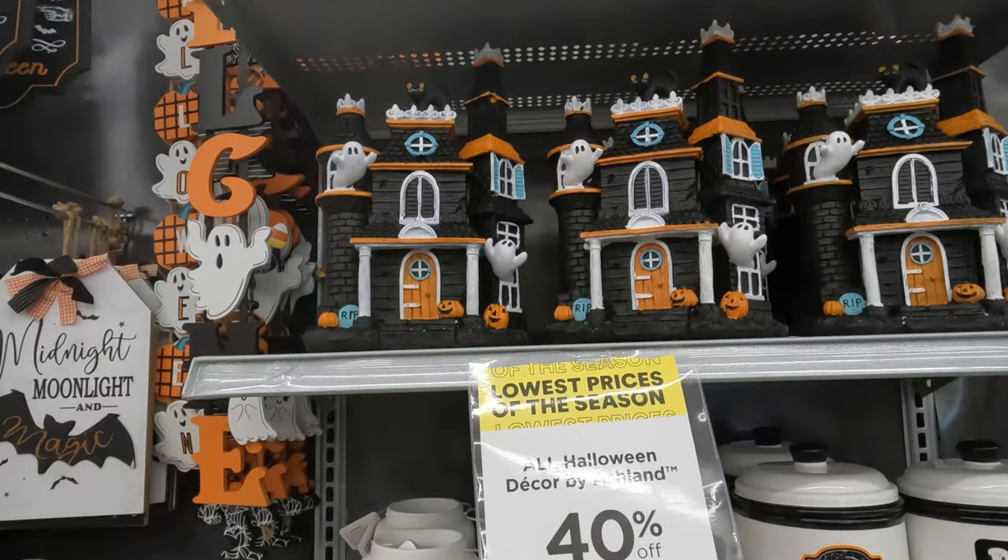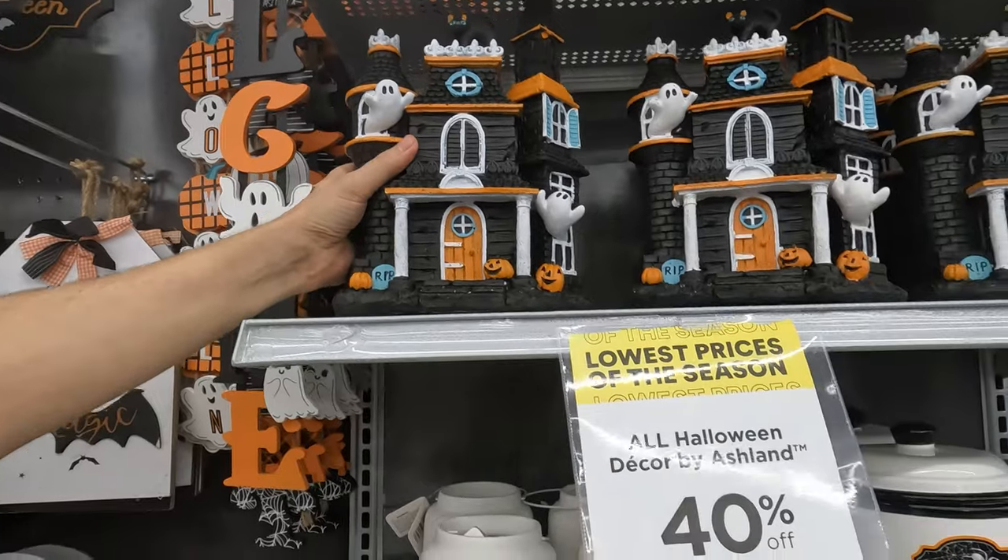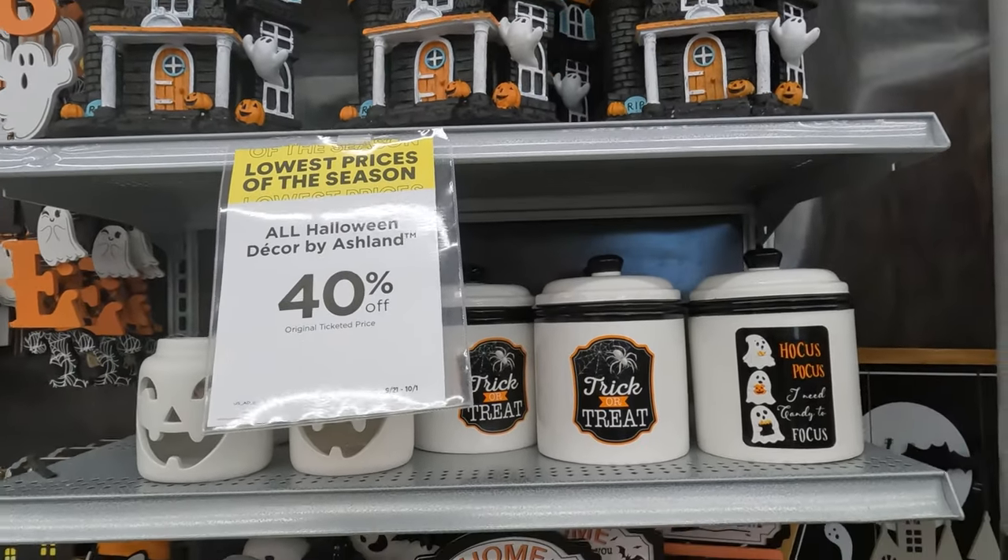That's a great question. So $30 and then 40% off — that'd be $12 off.